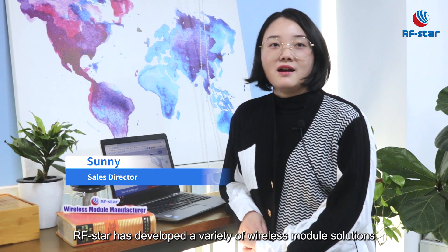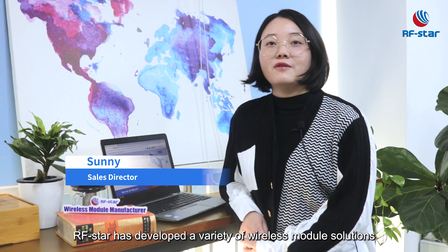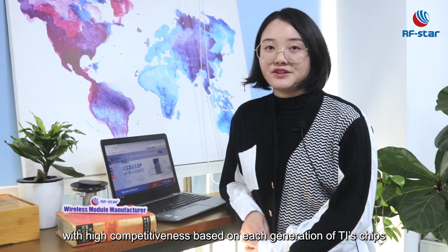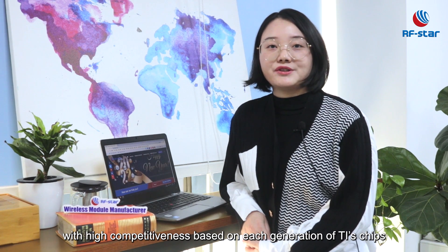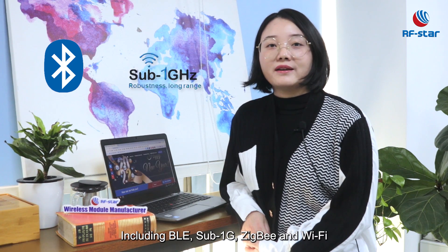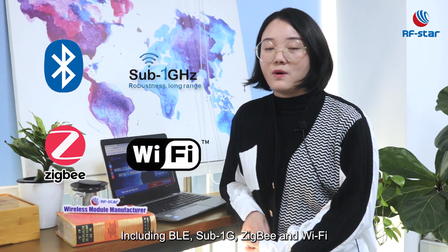As TI's official third-party worldwide, RFSTAR has developed a variety of wireless module solutions with high competitiveness based on each generation of TI's chips, including BLE, Sub-1 GHz, ZigBee, and Wi-Fi.